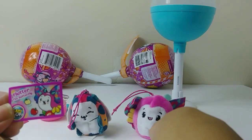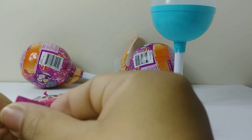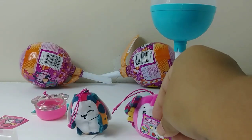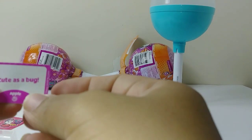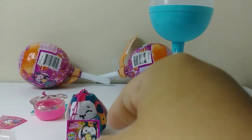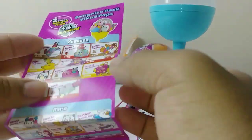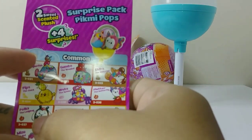Here we have Fluttered the butterfly — and she smells like apple. Her tagline is 'Are you my butter half?' — so cute! And this one is Polka the ladybug with the tagline 'Cute as a bug.' Polka is a common one and Fluttered is also a common one. I thought for a minute she was Buzz the dragonfly, but no — here we have Fluttered the butterfly and Polka the ladybug.